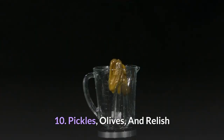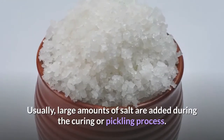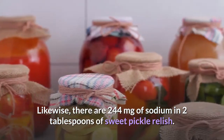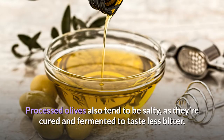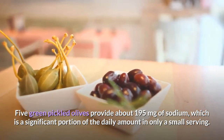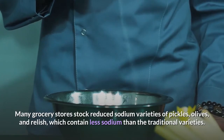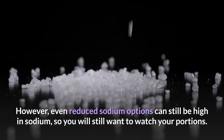10. Pickles, Olives, and Relish. Pickles, processed olives, and relish are all examples of cured or pickled foods. Usually, large amounts of salt are added during the curing or pickling process. One pickle spear can contain more than 300 milligrams of sodium, and there are 244 milligrams of sodium in 2 tablespoons of sweet pickle relish. Five green pickled olives provide about 195 milligrams of sodium, which is a significant portion of the daily amount in only a small serving. Many grocery stores stock reduced sodium varieties, though even reduced sodium options can still be high in sodium, so you will still want to watch your portions.